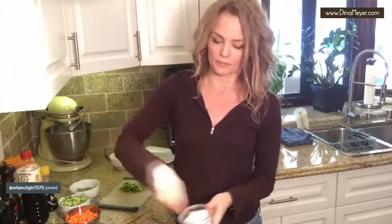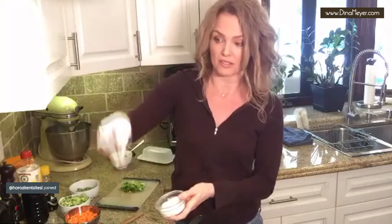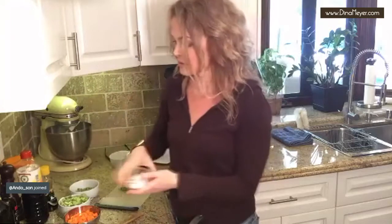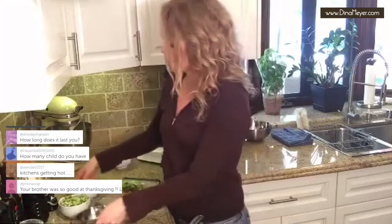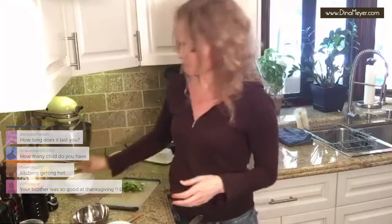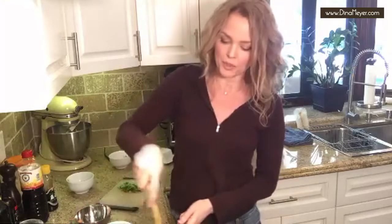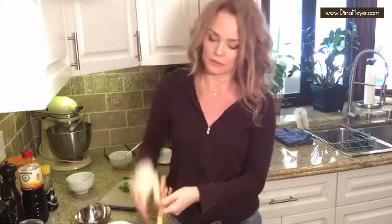Just a pinch — I'm not really adding that much salt. I'm going to put the carrots in and the broccoli in and mix it up, little salt.